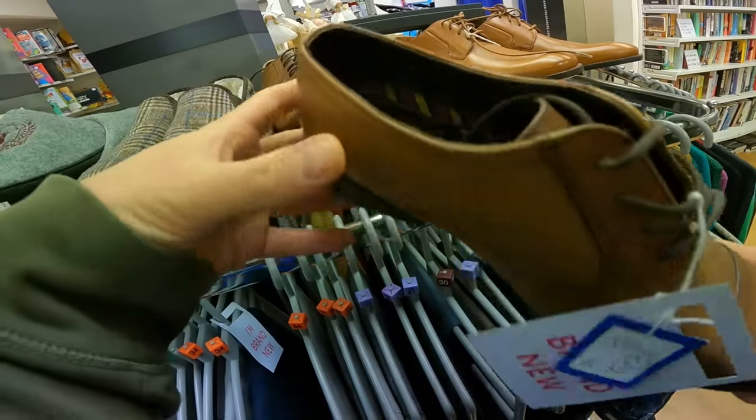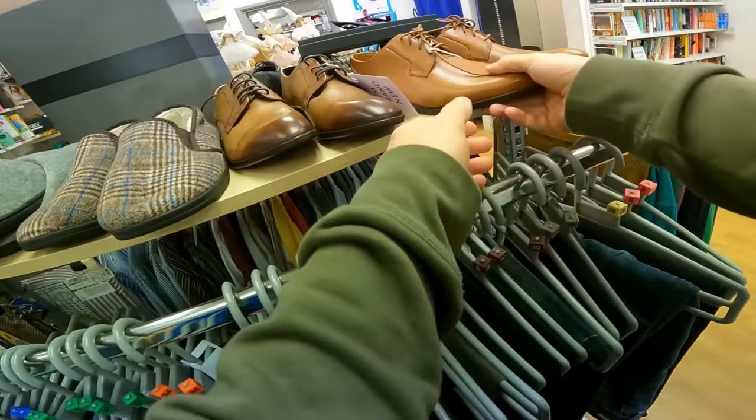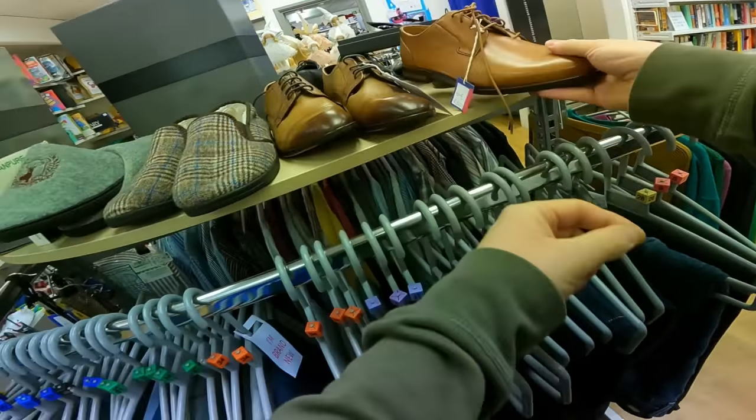Brand new shoes for £35 - Base London. And some Clarks for £30. Dammit.